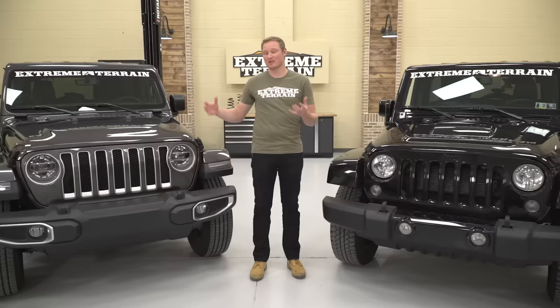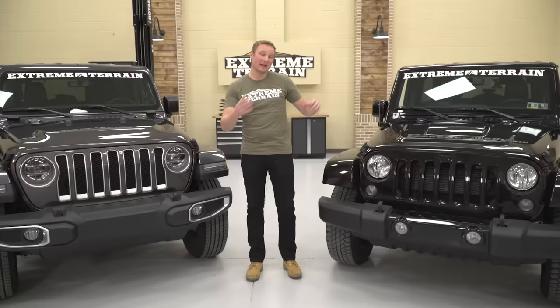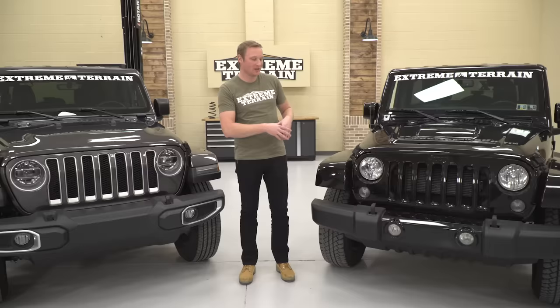The two Jeeps I have to compare are, of course, the brand new 2018 JL. This is our Sahara, which is going to be a four-door in the new JL. And on this side, the JK is a 2015. This is also a Sahara. It has a couple of minor aftermarket parts on it, but it's still very much gonna work for us for this comparison.